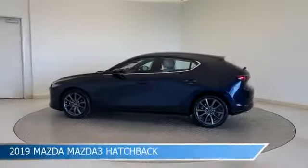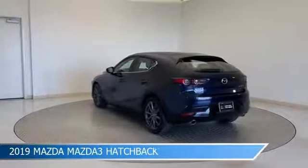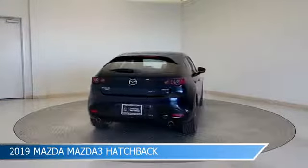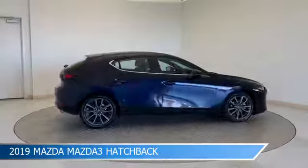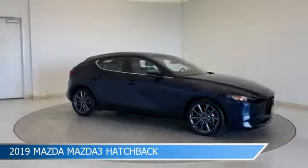Take a look at this 2019 Mazda Mazda 3 hatchback, equipped with a 6-speed automatic transmission in deep crystal blue mica. This car comes with some great features including adaptive cruise control, blind spot monitor, all-wheel drive, alloy wheels and more. Come in and check it out today.